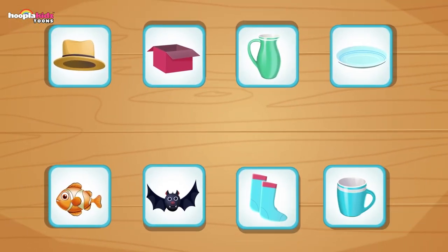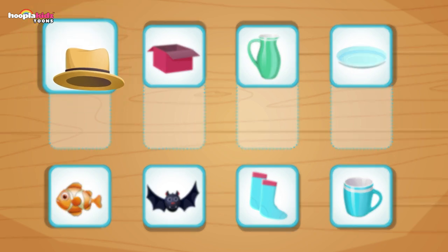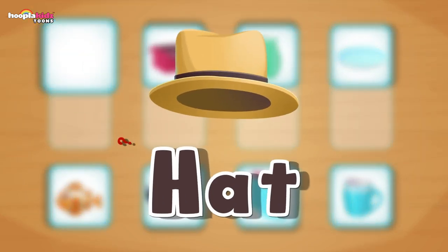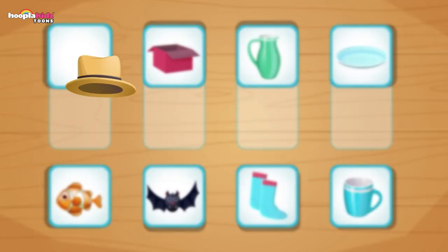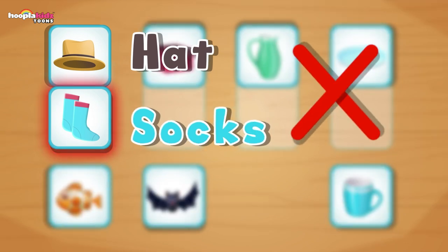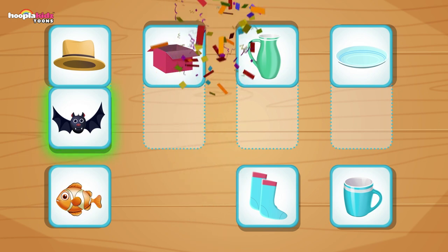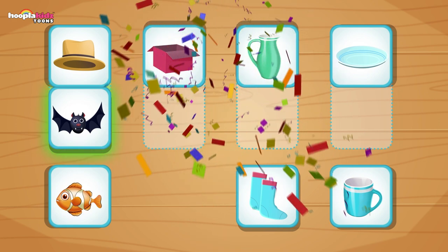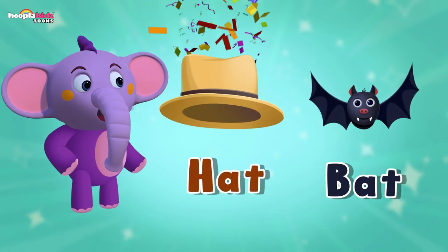Let's go again — eight new pictures. Let's start with this one. It is a hat. Now which word rhymes with hat? Is it socks? No. How about a bat? That's right — a bat rhymes with a hat. Hat, bat — I found a bat in my hat.